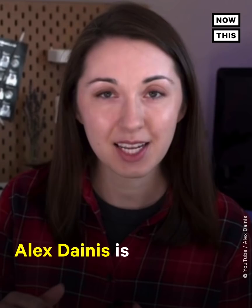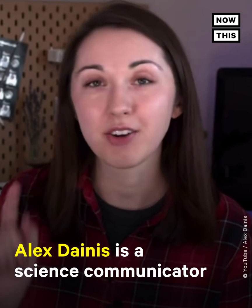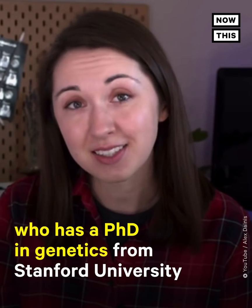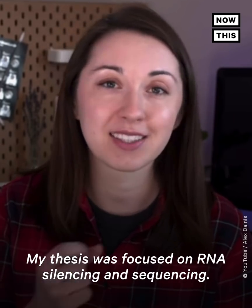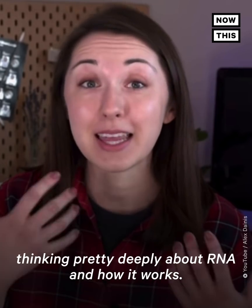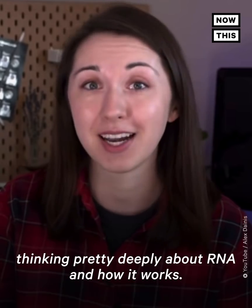My thesis was focused on RNA silencing and sequencing, so I do have a lot of experience thinking pretty deeply about RNA and how it works.